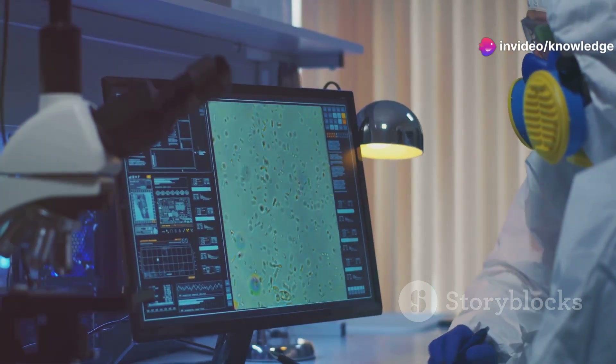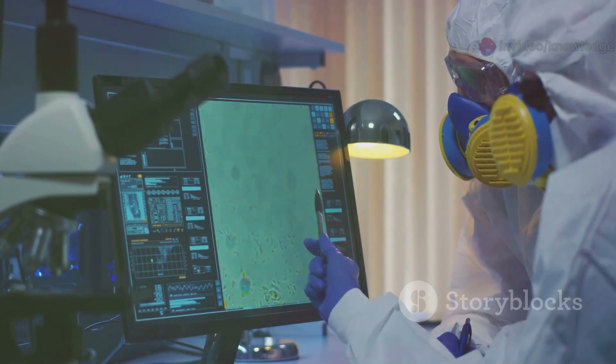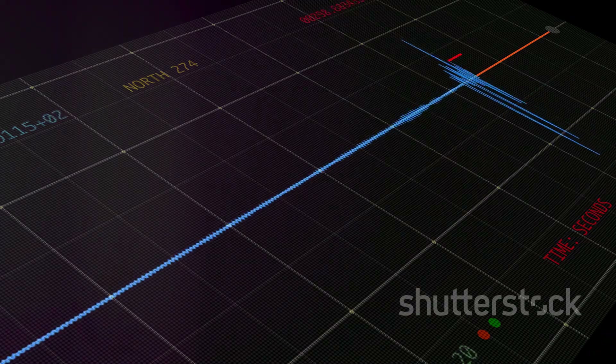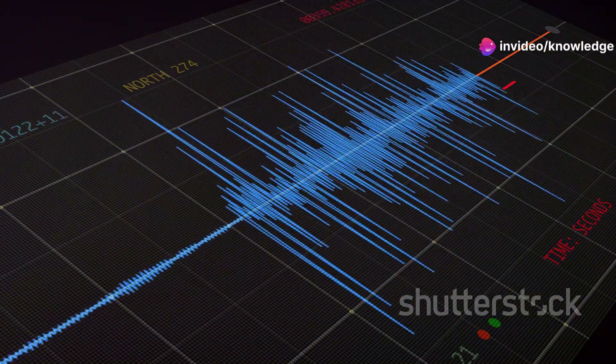Full waveform seismic tomography takes this a step further, using the entire waveform of seismic waves — not just their arrival times — to create a much more detailed and nuanced image of Earth's interior. This comprehensive approach provides a clearer picture of the subterranean world.